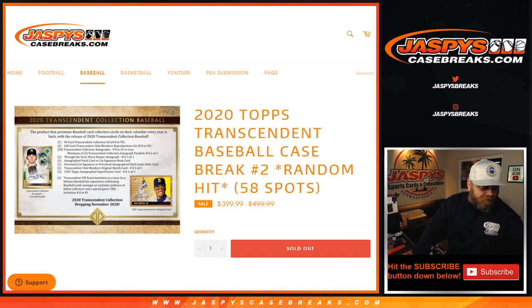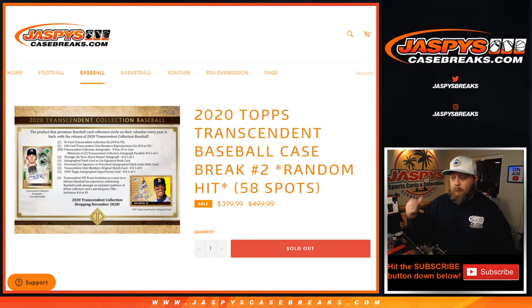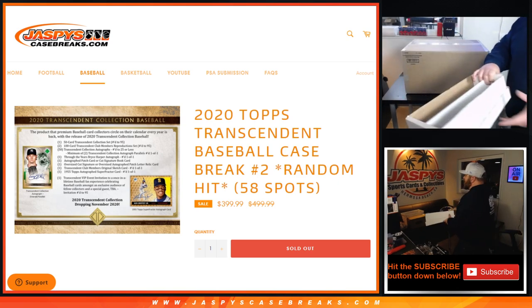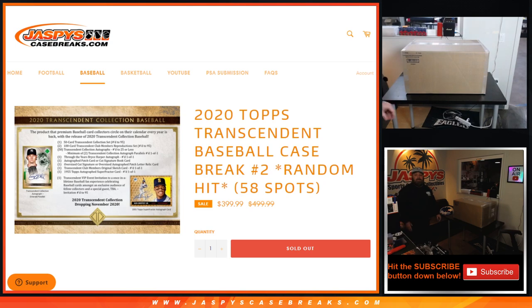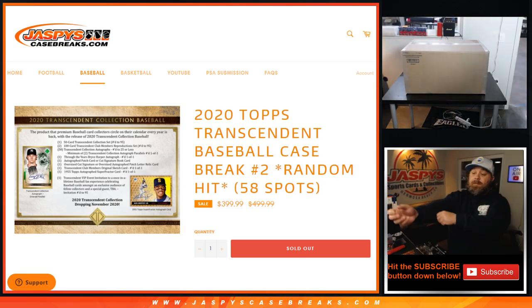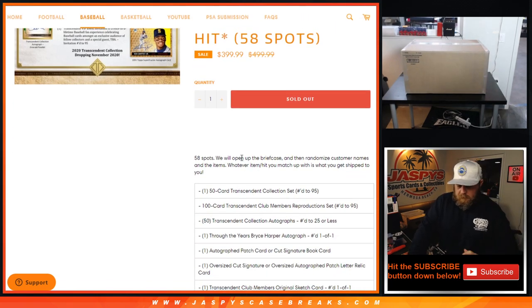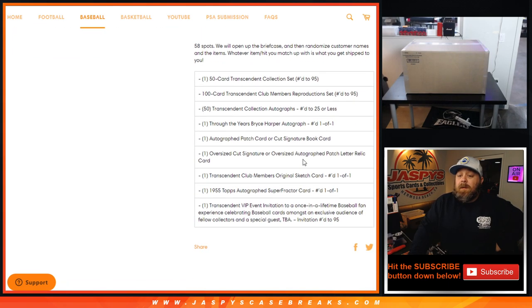Hi everyone, Sean with jaspyscasebreaks.com here doing 2020 Topps Transcendent Baseball full case break, random hit edition, 58 spots. The way this works: we're going to open up this case, take out all 58 hits, randomize customers' names in one list and all the hits in another list, match them up, and whatever you're paired with is what you're going home with. Open up briefcase, randomize customers' names and items — whatever item you match up with, you get shipped.